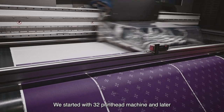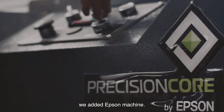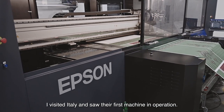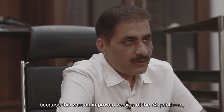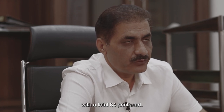We started with 32Hz machines and later on we added Epson machines. Epson is developing 64Hz machines which will have double production capacity. So I visited Italy and saw their first machine in operation. It was an improved version of the 32Hz with the addition of another 32Hz, making a total of 64Hz.